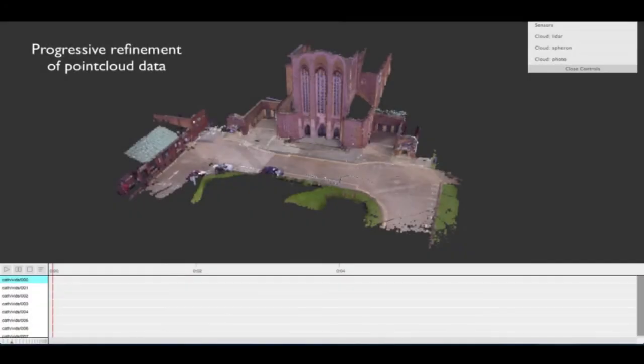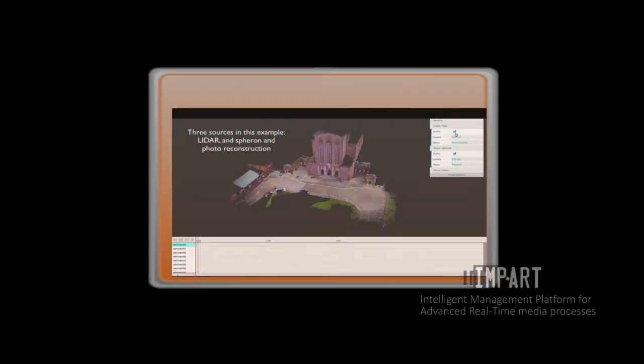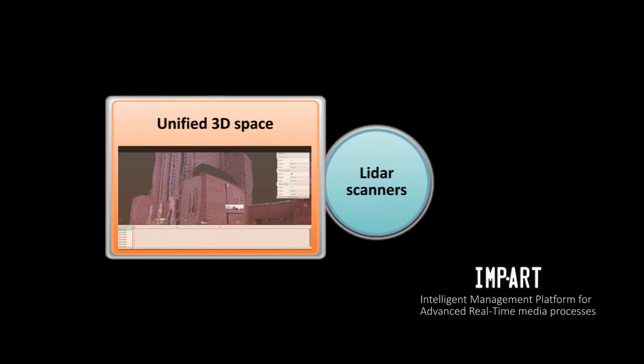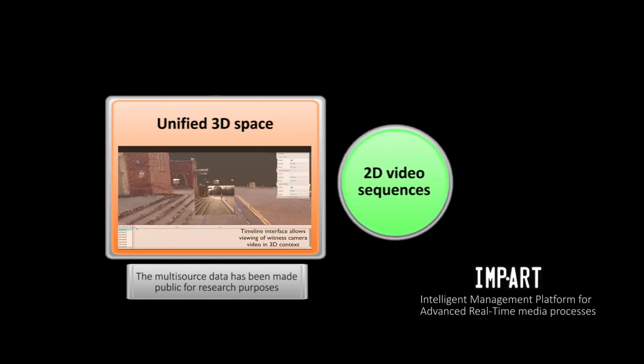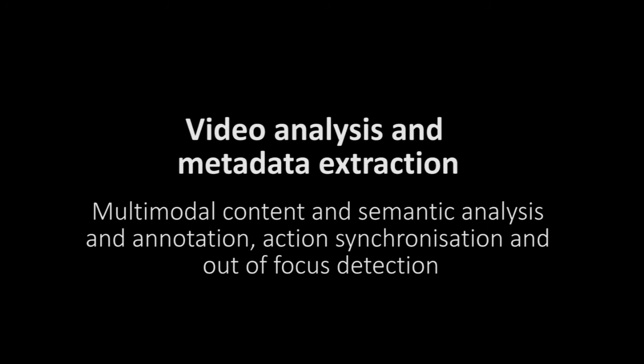All these 3D reconstructions can be registered together in one 3D scene and shared via the web. Once the video from the cameras has been ingested, it can be added to the unified 3D scene and visualized. Annotations and metadata can be added to the scene, and once the video is on the computers, it is analyzed by automatic algorithms.